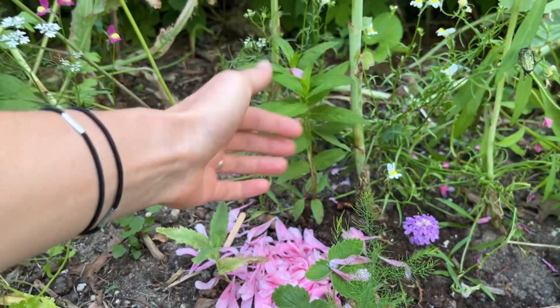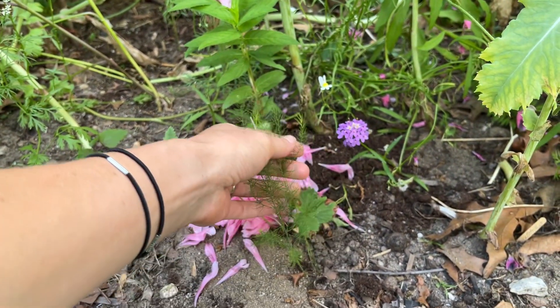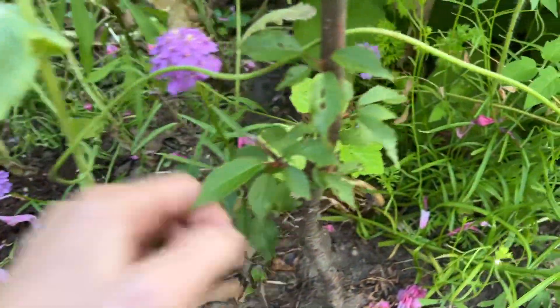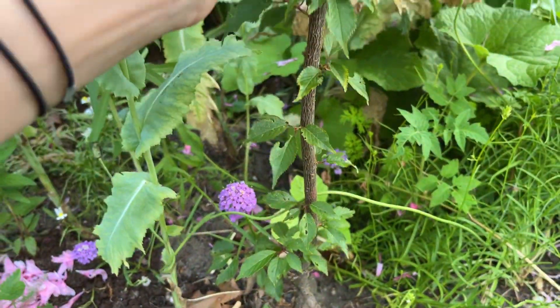I have some other things growing in here — not labeled so I'm not sure but they're flowers. Asparagus first year, gotta let it flower. I have another zucchini here on this side and I'm gonna just trellis it up this tree. I'm gonna tie it so it doesn't fall over.